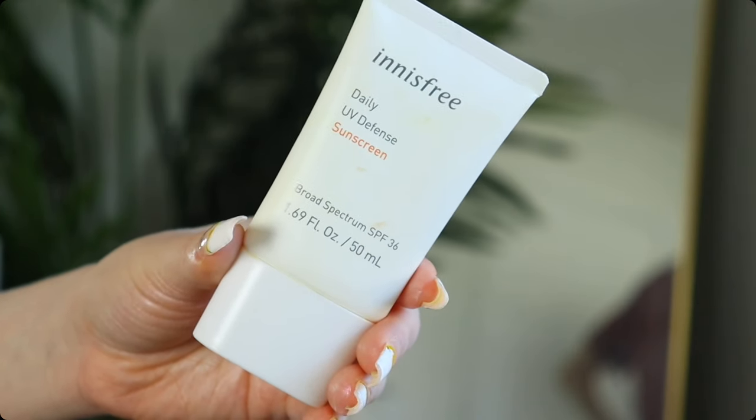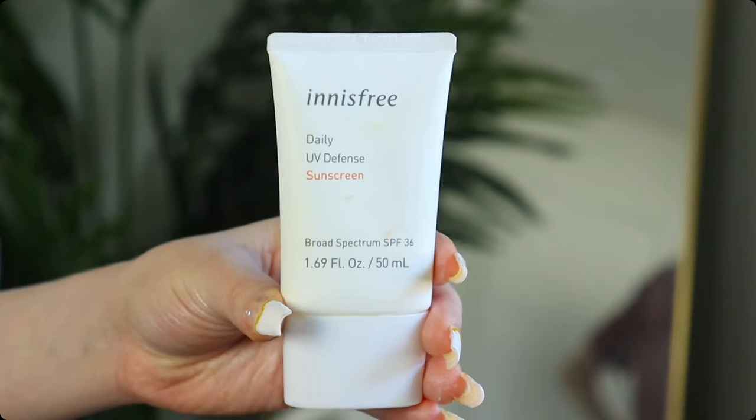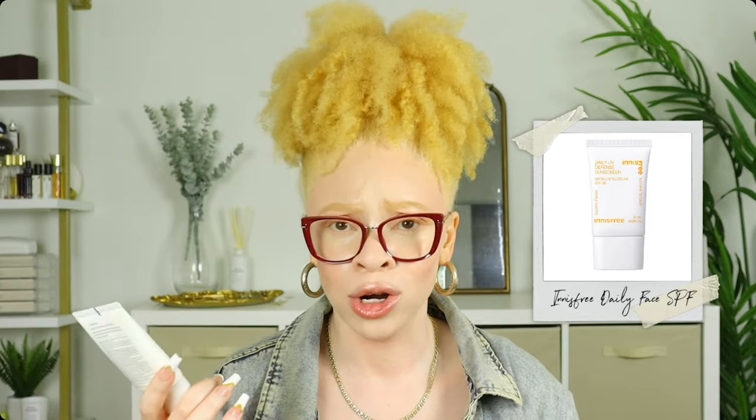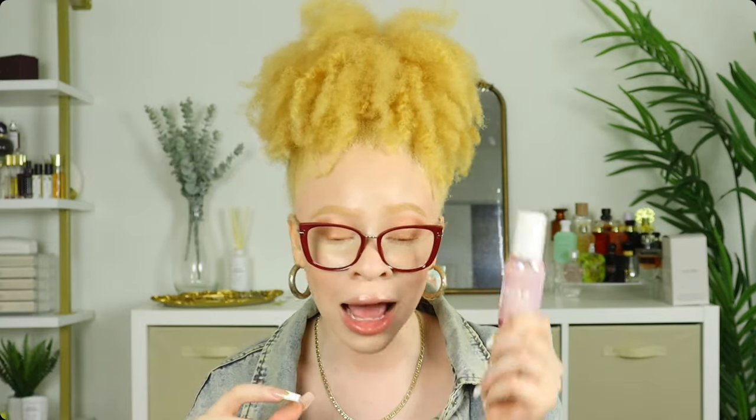N is Free is another great brand — their Daily UV Defense Sunscreen has SPF 36. It does not have a strong sunscreen smell, absorbs nicely, and doesn't leave any residue or greasiness. I actually found out about it on TikTok and was pleasantly surprised — sometimes things get overhyped, but I genuinely enjoy this face sunscreen.